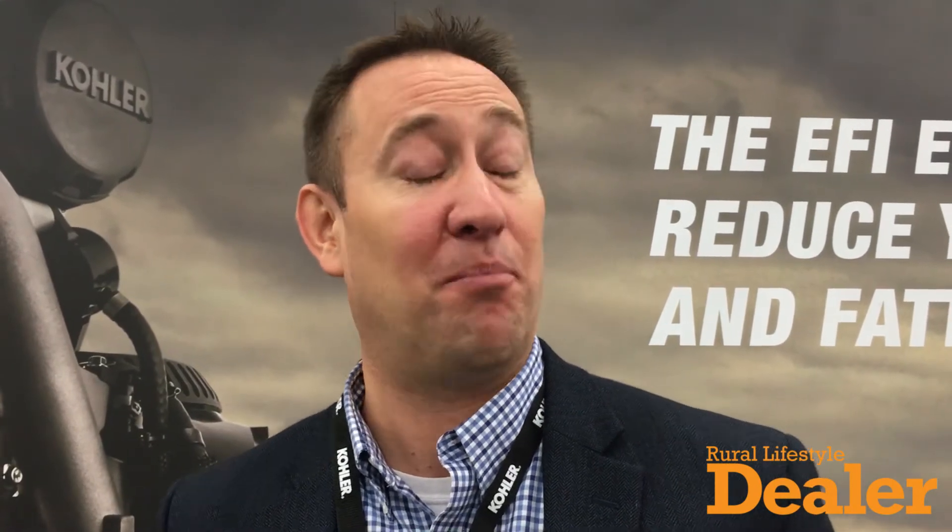We've got a couple of new exciting videos we're showing with that product today as well, including cutting through pumpkin patches and cornfields, really to showcase the amount of power that can come out of that new 999cc engine.